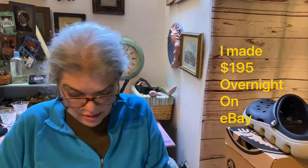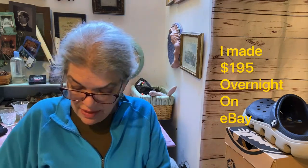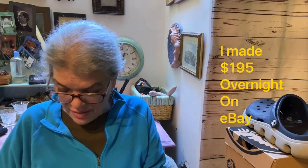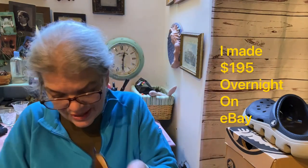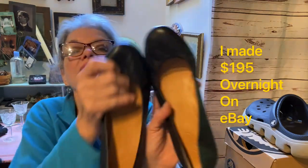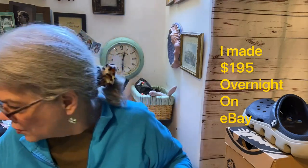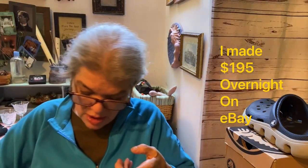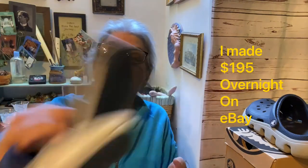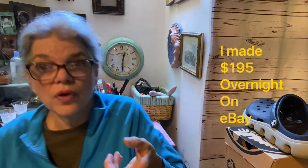I also picked up J.Crew flats — maybe get $15 or $20 from those. And Clarks Collection slide sandals that look very, very good — I don't know if they've ever been worn. Maybe get $20 for those. I didn't look any of these up; I just figured for the price, why not?